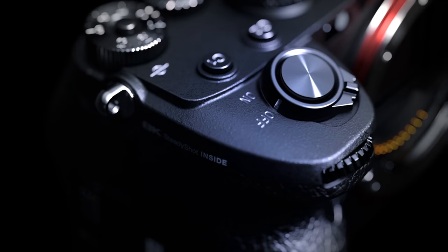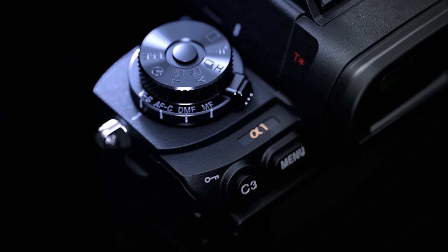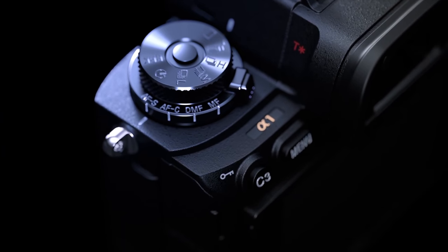Does the Sony Alpha 1 leapfrog the Canon R5, bearing in mind that now the R5 has been out for a while there is a significant price difference? Also, do you think the Alpha 1 will have overheating problems? And what about the FX6 — does it make the FX6 a bit redundant? For the record, I don't think this makes the FX6 redundant.